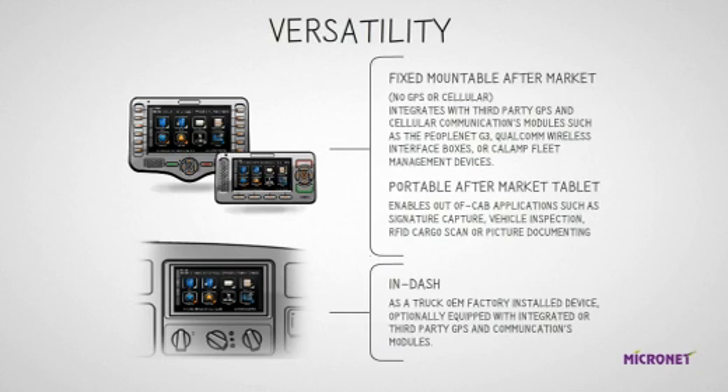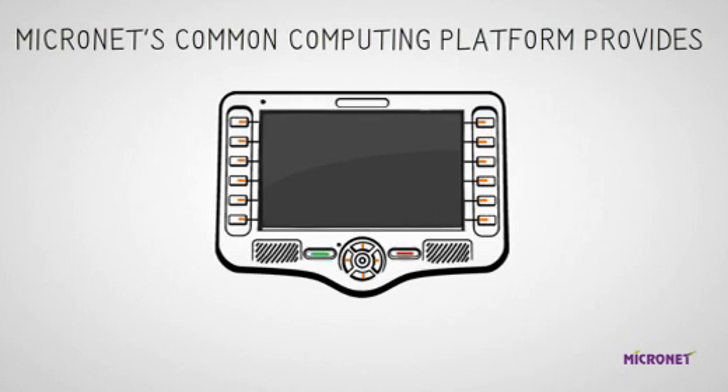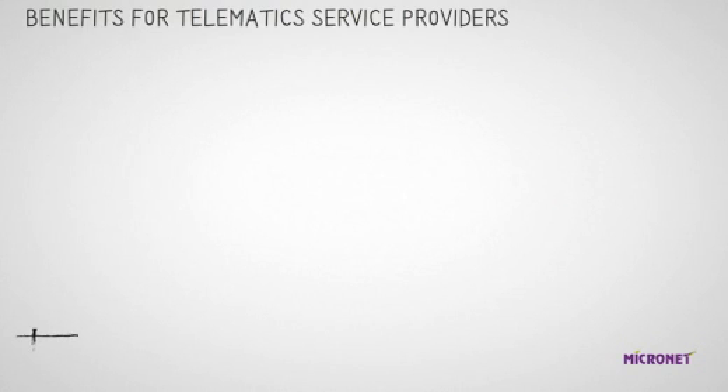The same core platform with GSD can be installed aftermarket or in-dash with OEM vendors. Fixed mountable aftermarket displays with no GPS or cellular integrate with third-party GPS and cellular communications modules such as the PeopleNet G3, Qualcomm wireless interface boxes, or CalAmp fleet management devices. The portable aftermarket tablet enables out-of-cab applications such as signature capture, vehicle inspection, RFID cargo scan, or picture documenting. In-dash, as a truck OEM factory installed device, it is optionally equipped with integrated or third-party GPS and communications modules.